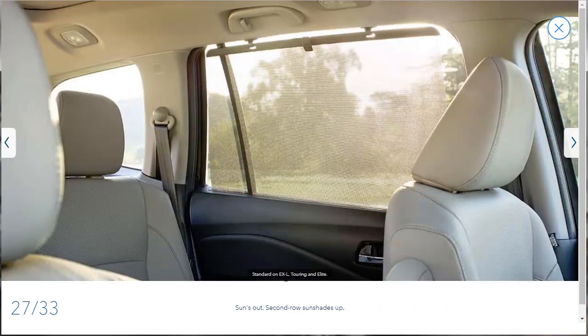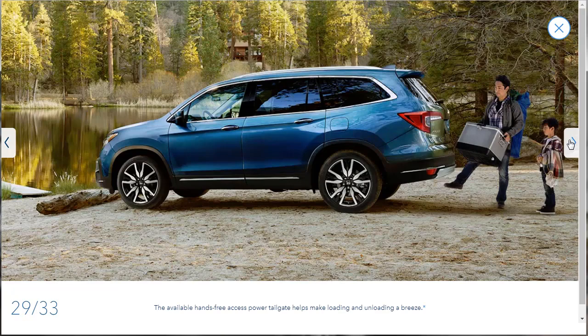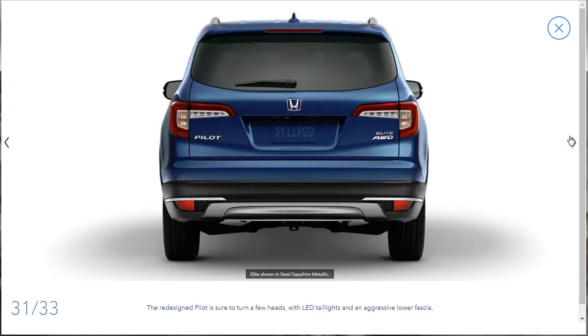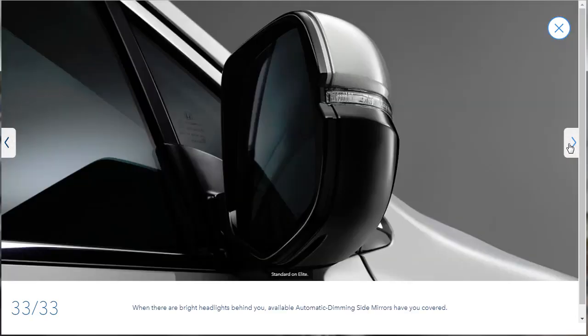Side window shades are standard on the EXL — the model we're building today. There's a multifunction steering wheel with all your audio controls. The available hands-free power access liftgate is a nice touch. LED taillights and available automatic dimming side mirrors — so when there are bright headlights behind you, the side mirrors dim automatically. That's a cool feature. All right, we saw the pictures; let's move on.